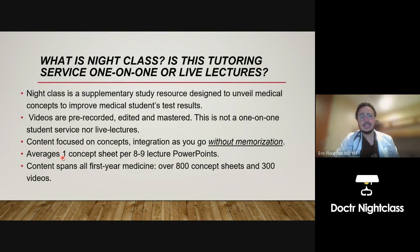There's no memorizing. The key feature of Night Class is what's called concept sheets — they integrate and help you remember medical-based concepts. If you were to get a PowerPoint lecture from your professor, you may see 90 slides. Night Class filters and extracts all the pertinent test-questionable information. I average one concept sheet per every eight to nine lecture PowerPoints. When you get to study week, you don't want to go through 1,200 PowerPoint slides — you'd rather go through 50 or 100 concept sheets.